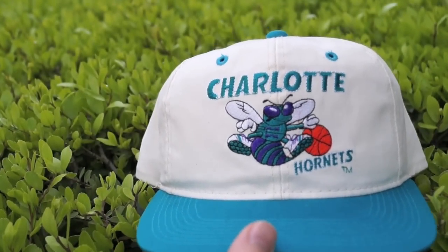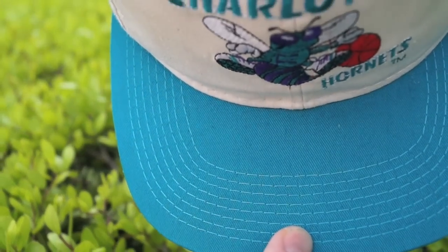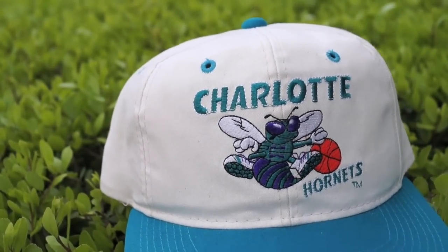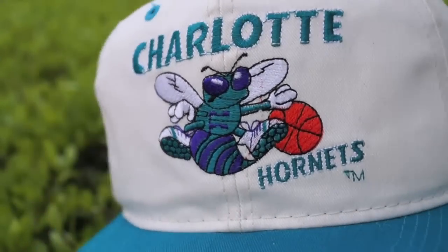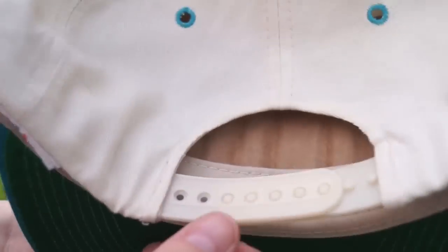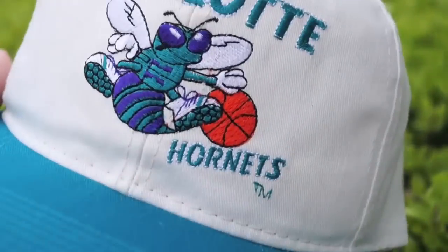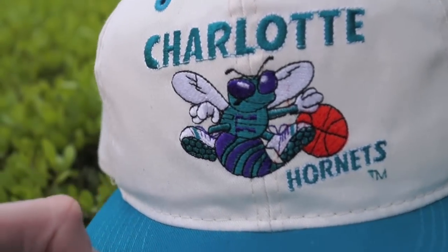Next up we have this Charlotte Hornets white hard-body upper with a nice teal blue brim. The Hornets hornet is going ham with the basketball. It says 'Charlotte Hornets' embroidered on the front with the trademark, teal air holes, and a teal button up top. White snaps on the back — restored this bad boy, definitely looking mean and tough. Got the NBA tag on the inside. First vintage Charlotte Hornets hat in the collection, definitely glad to have it.